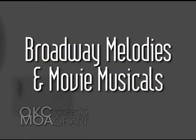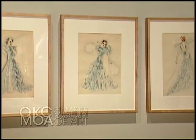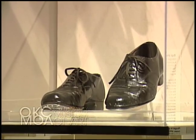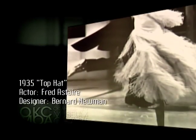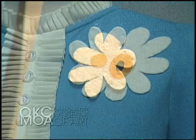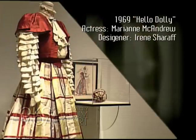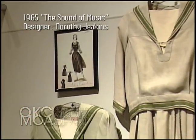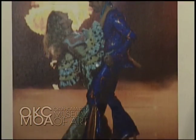In another section of the exhibition, you will see exciting costumes from movie musicals. We have beautiful sketches from Top Hat and also Fred Astaire's tap shoes, which become the iconic part of the film when he's dancing. You can also see famous movie musicals from the 1960s such as Sweet Charity, Hello Dolly, and Sound of Music, as well as more recent films such as Mamma Mia, a true favorite amongst audiences across America.